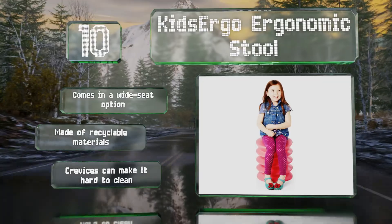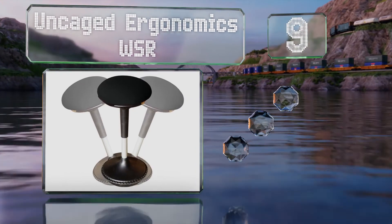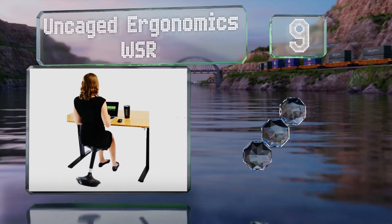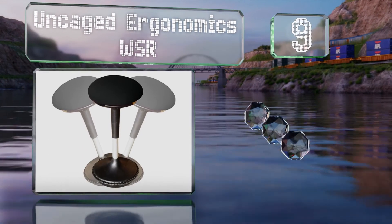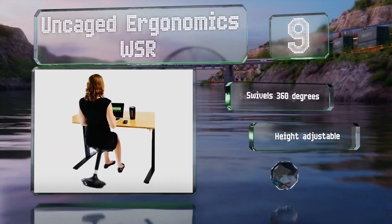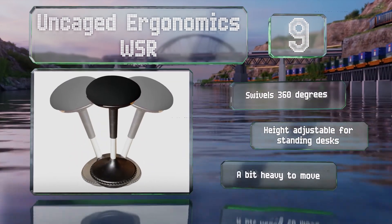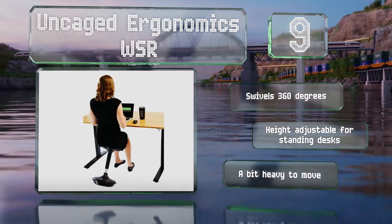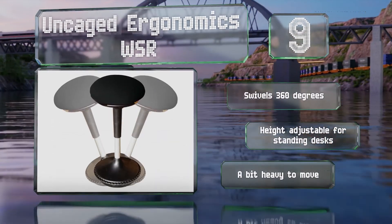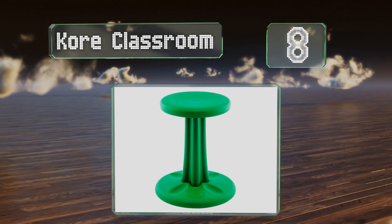At number nine, thanks to its thick molded foam cushion, the Uncaged Ergonomics WSR should keep you comfortable for extended periods. It's designed to not require constant balancing, so you'll get some activity when you want while remaining mostly still when you don't. It swivels 360 degrees and the height is adjustable to accommodate standing desks, but it is a bit heavy to move.